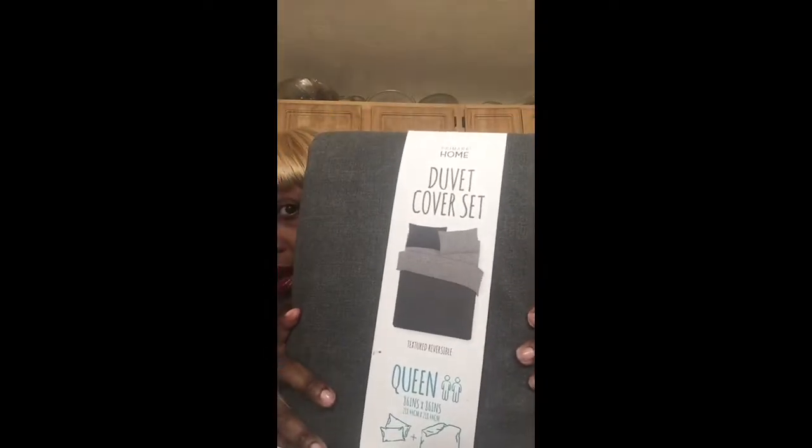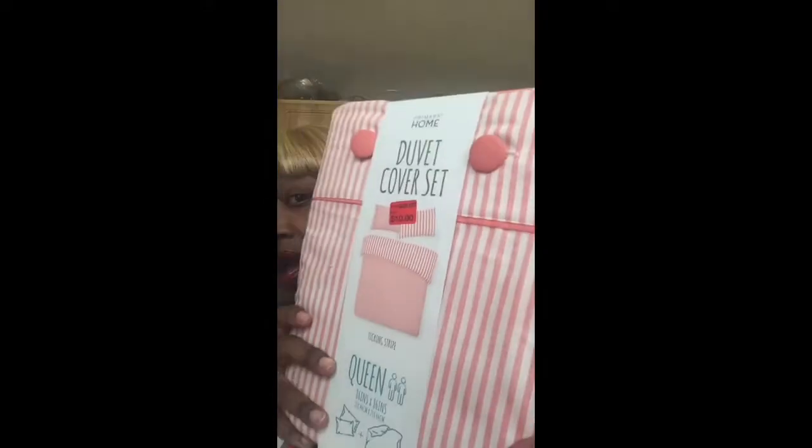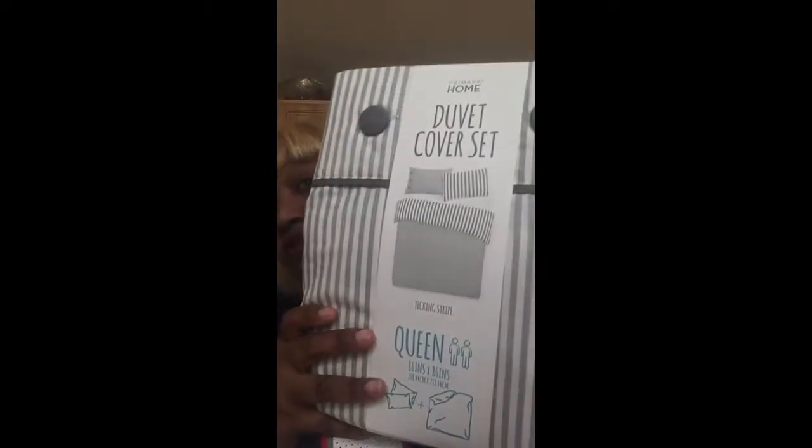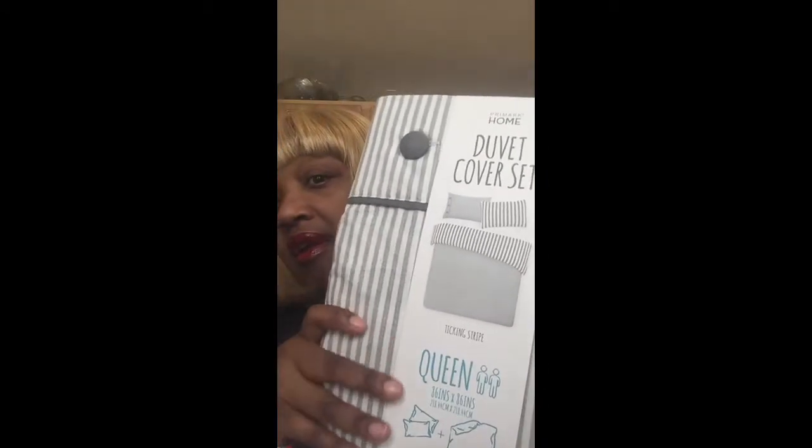The other things I got — I got three more items. I got these sheets in queen size. This gray one is reversible — it was originally $23 and I got it for $10. I got this pink stripe one for $10, originally $25. And last but not least, I got this gray and white stripe one for $10.